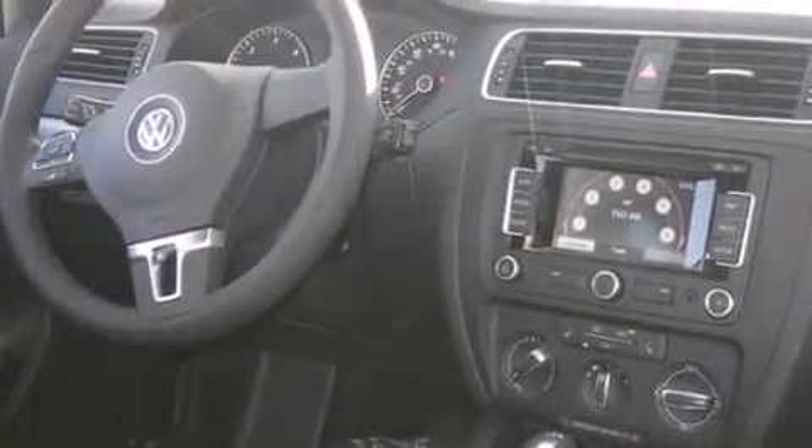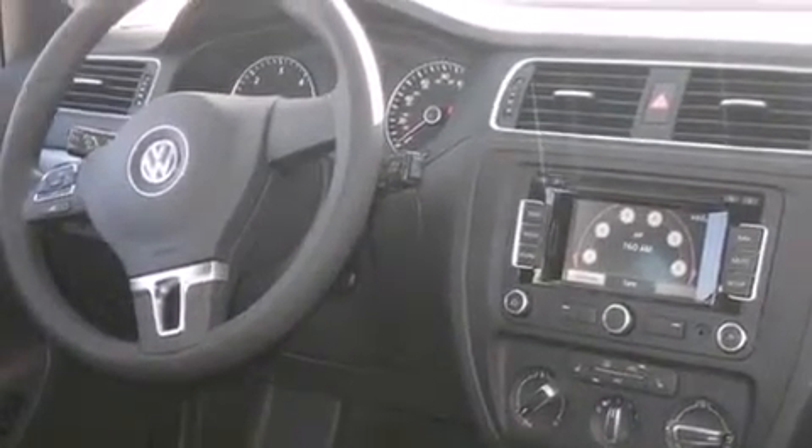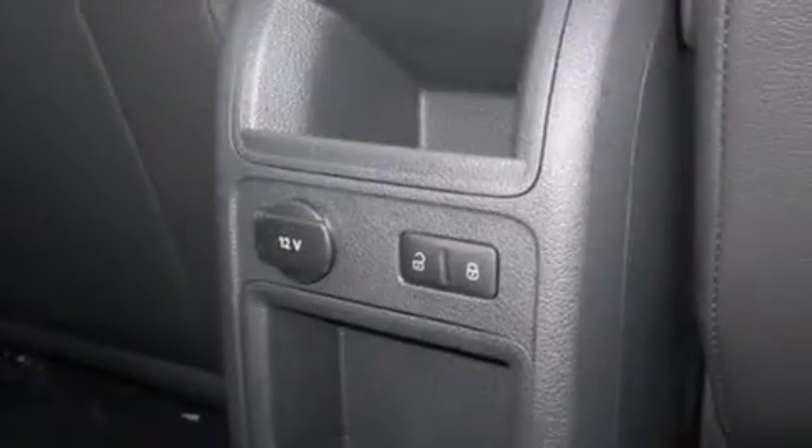The following features are also included: cruise control, full-power accessories, side curtain airbags, a first aid kit, front fog lights, an anti-lock braking system, and air conditioning.